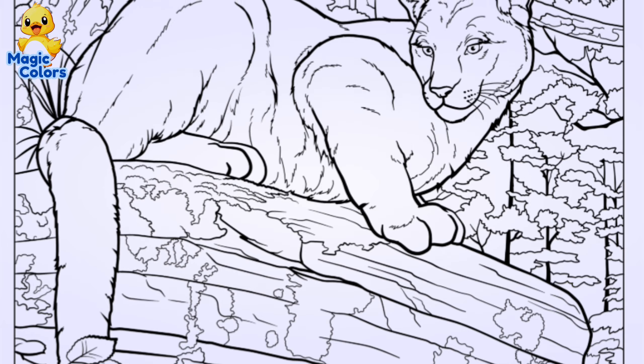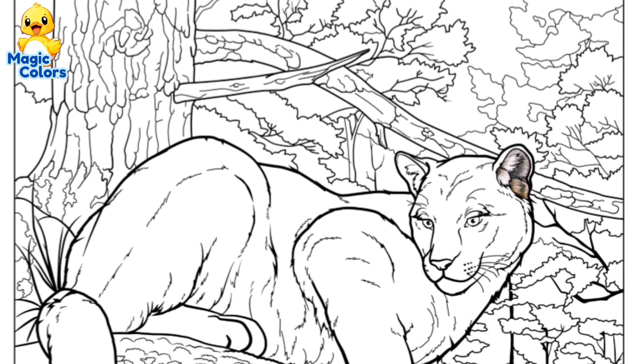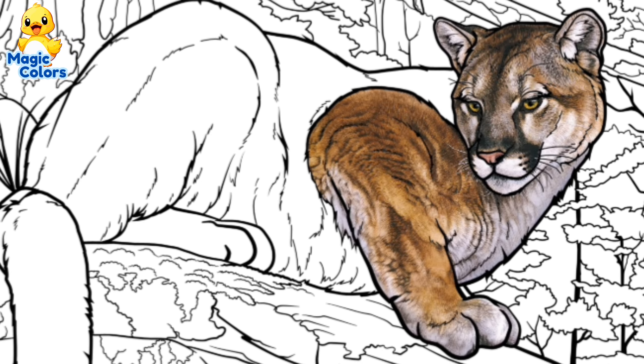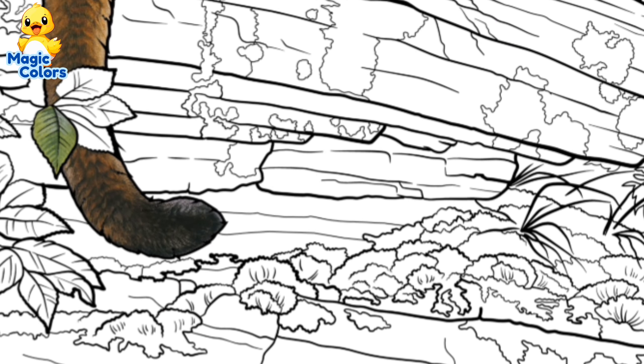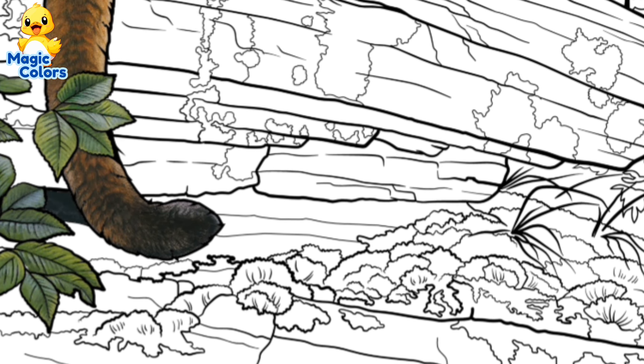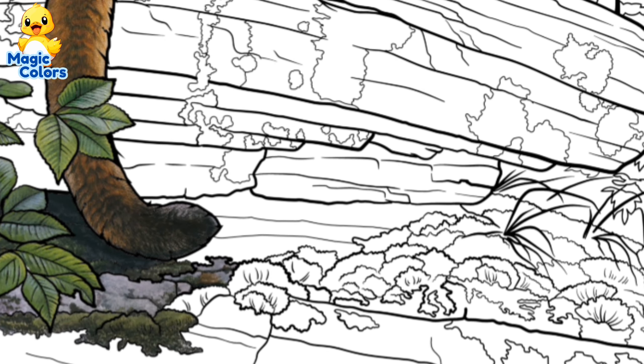Let's color a picture of one of the big cats. Guess what big cat this is. This big cat is similar to a female lion.